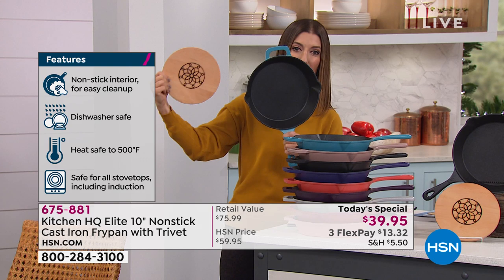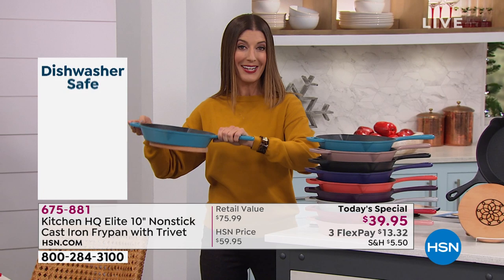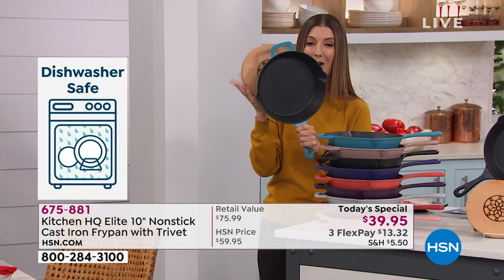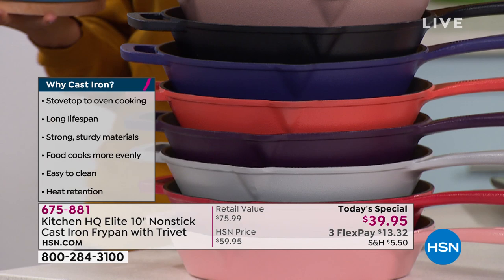It's a brand new, first-time-ever genuine wood trivet with magnets, so you can take this right from the stove over to your tabletop without worrying about setting that hot pan on any surface. That's yours — that's part of our today's special. You get both at our one-day-only price, so jump right in and have some fun picking your color.